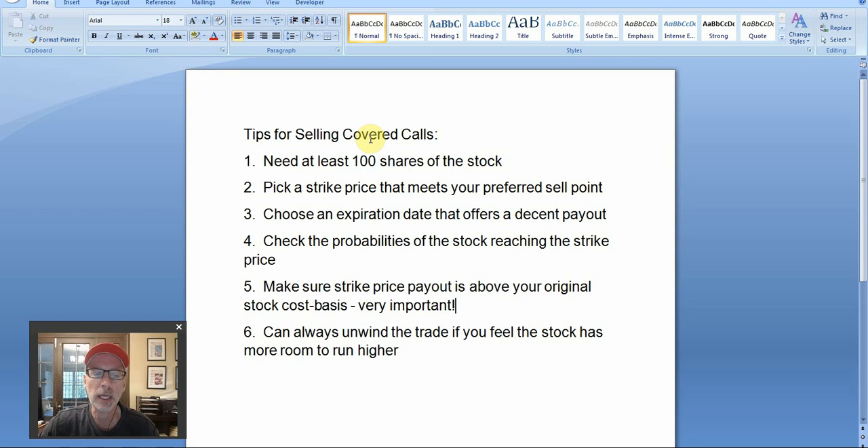The longer the expiration date, the more money you will get — more time equals more money. You have to go through the option chains and look to see what these options are trading for, how much money people are willing to pay you. You can also check the probabilities of the chance of the stock moving from point A to point B, so you'll know ahead of time what are the chances that you may have to sell your shares to somebody else. It's always important to check the probabilities.